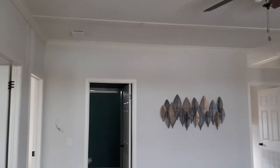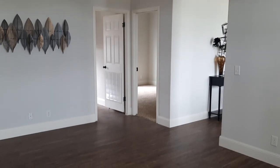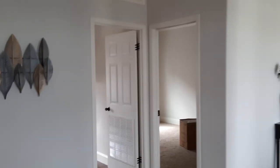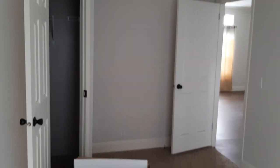There you go — you're looking at your bathroom and bedroom number one. The flooring is nice. And now this is your bedroom number one. That's the lighting fixture and AC vent.